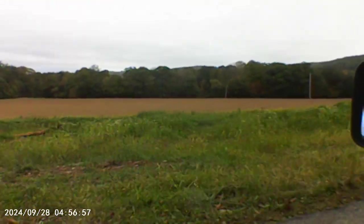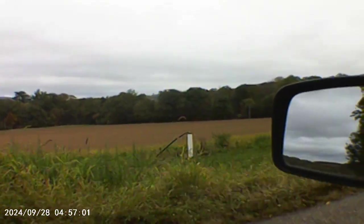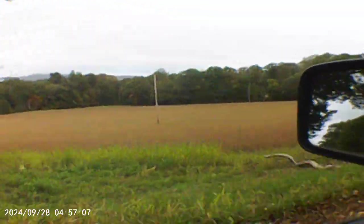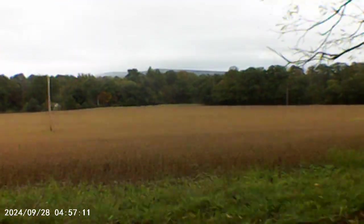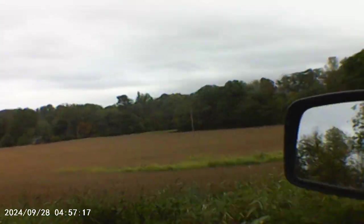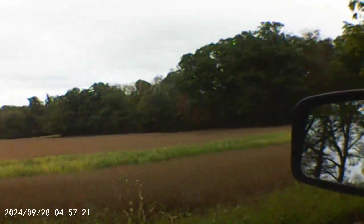This soil — well, I thought that was soil but it's a weed or something with a reddish, brownish color or whatever it is. I don't know, but I'm driving the car. We're going under some black walnut trees.